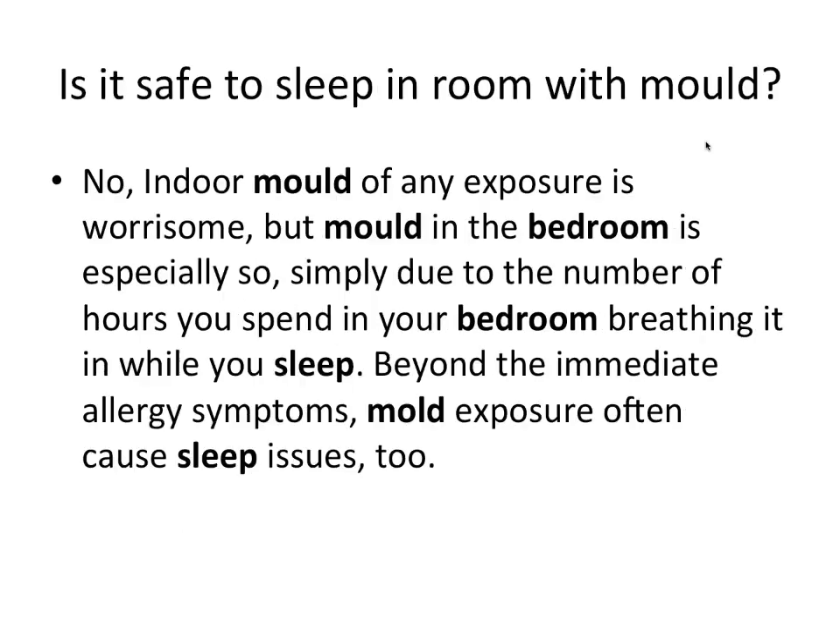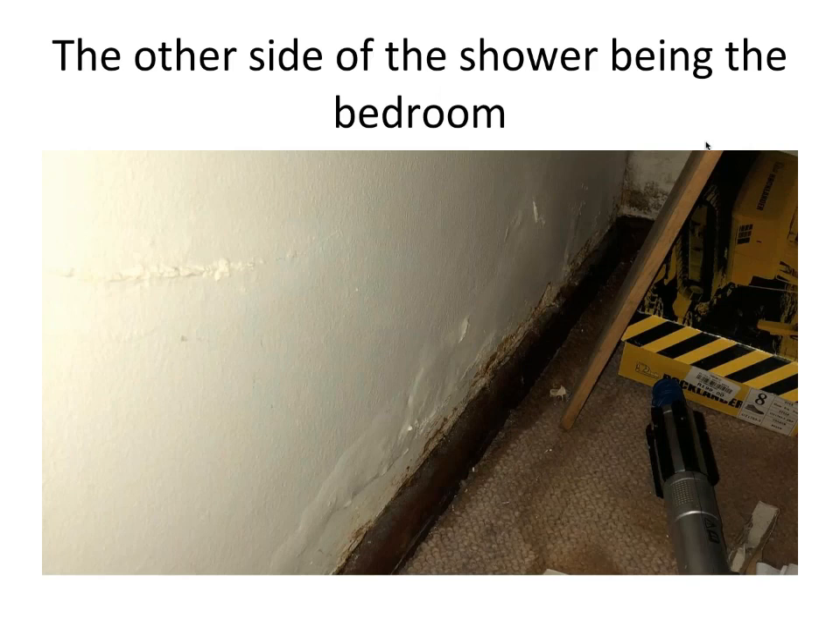Is it safe to sleep in a room with mold? No indoor mold of any exposure is safe, but mold in the bedroom is especially concerning simply due to the number of hours you spend breathing in while you sleep. Beyond immediate allergy symptoms, mold exposure often causes sleep issues too. In one case, a wall was found blistering with black mold in the corner behind a child's bed — the shower was on the other side of the wall.